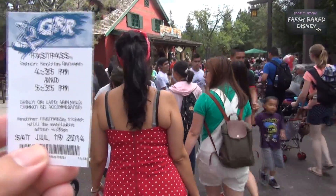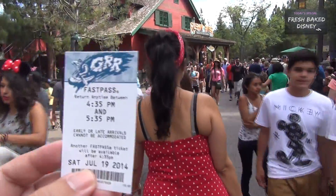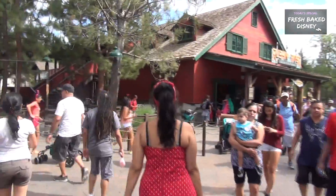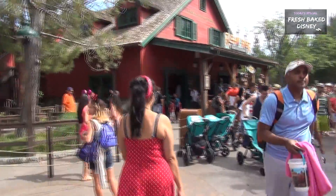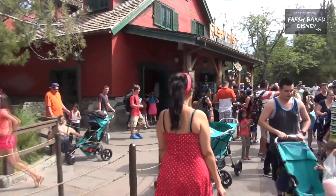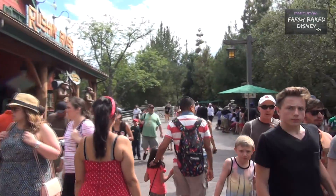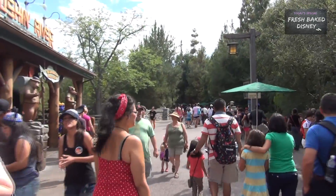We got ourselves a fast pass for 4:35 on Grizzly River Run. We're going to come back here and do hopefully a full ride through. It's kind of hard to do a full ride through on that one, but if we get it right, it looks great. It is crowded - look at all these people. Oh my gosh, it's stressing me out.